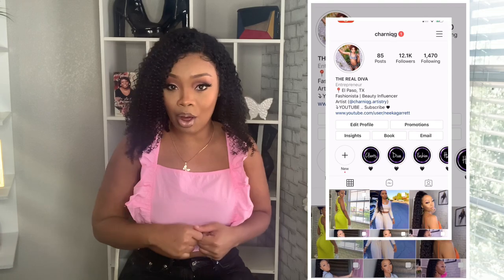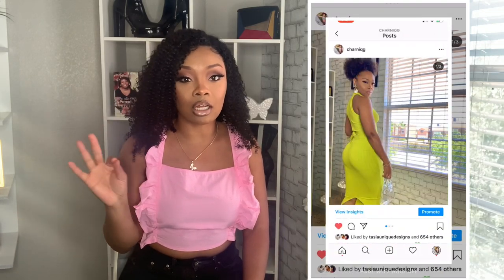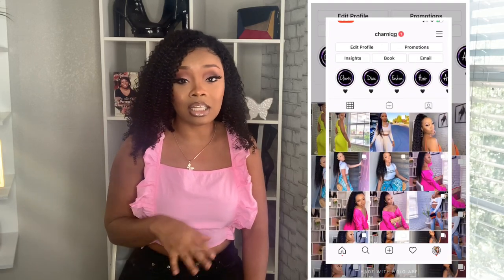Hey y'all, what's good? It's your girl Charniq and we're back with another video. This is gonna be a swimsuit haul — I haven't done a swimsuit haul in so freaking long, so I'm really excited to be showing y'all these pieces. I know y'all are excited because y'all be loving these swimsuit videos every time I do them.